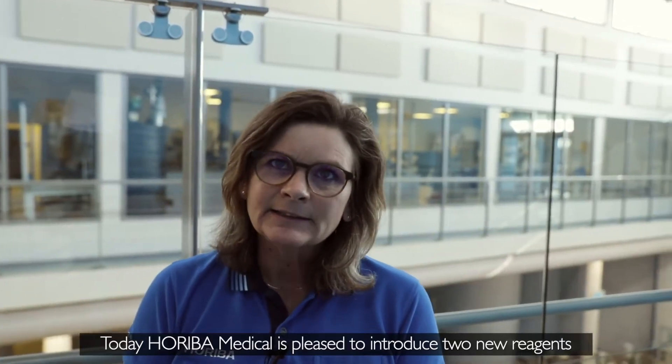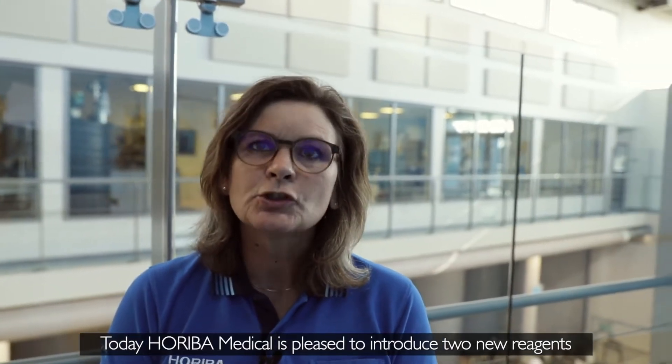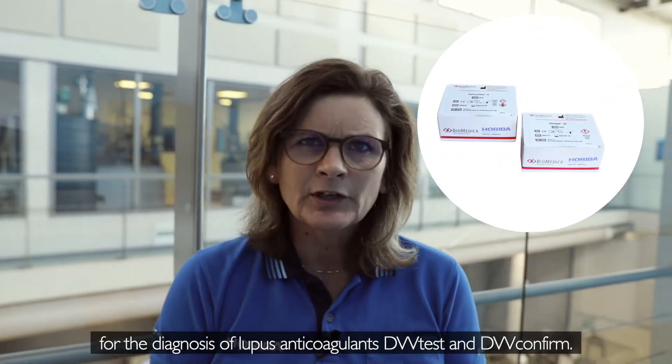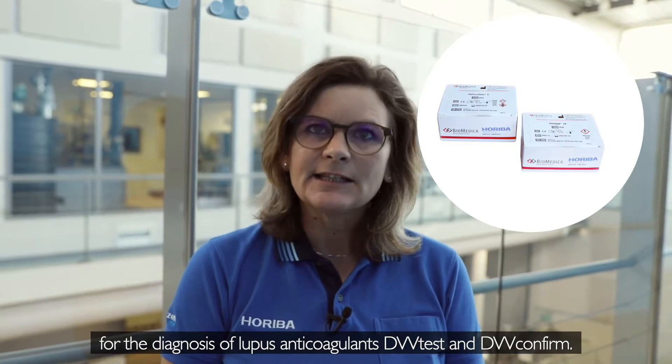Today, Horeba Medical is pleased to introduce two new reagents for the diagnosis of lupus anticoagulants: DVV Test and DVV Confirm.